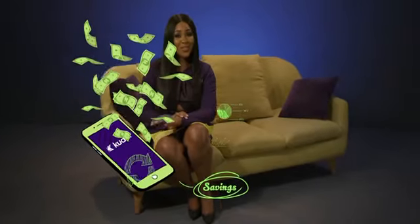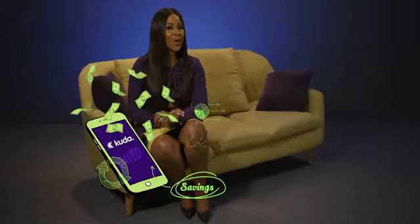But with Cuda app, you can actually save a percentage of how much you spend, thereby leaving you with actual savings in your account.